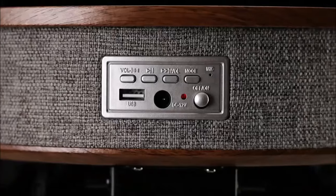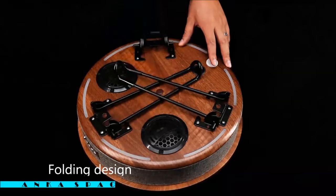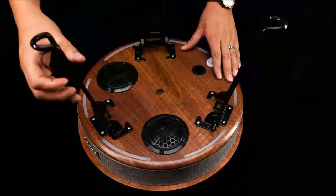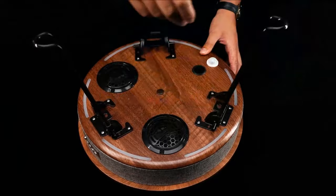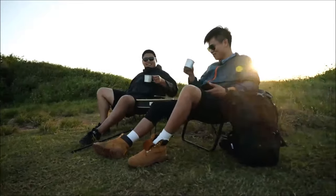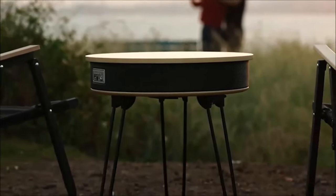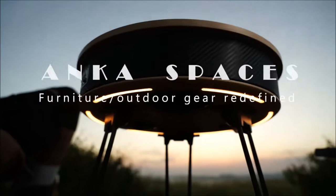Experience the future of furniture with Anchor MG's innovative table, perfect for both apartments and camping. The table boasts a 20,000 mAh battery, wireless charging, Bluetooth stereo speakers, and RGB lighting cleverly integrated by the Anchor MG team. With foldable legs and a built-in mini handle, it's easily portable. Elevate your camping or apartment living experience with this multifunctional table, available for $139.